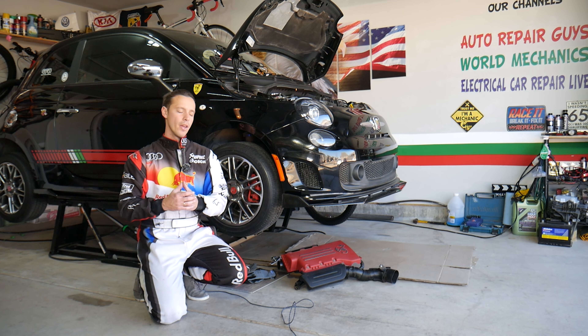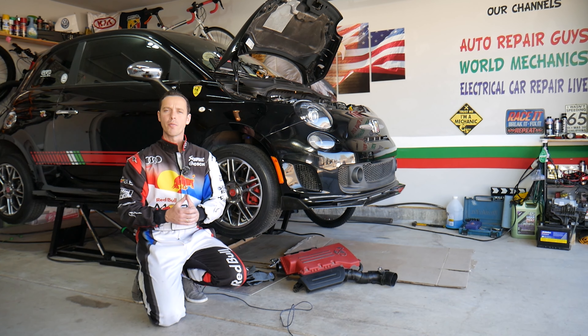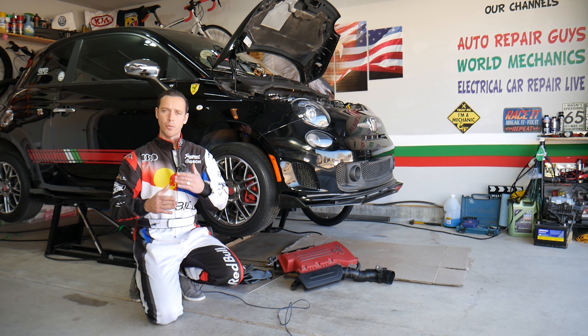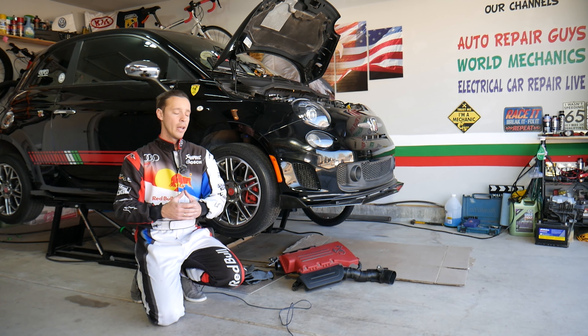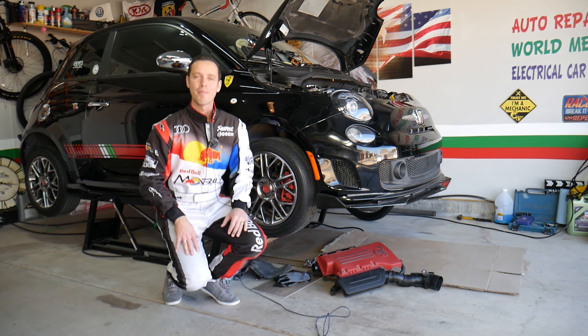Before we start, let me tell you a little bit about us. Every single car we get here at the garage, we try to make at least two to three hundred free repair videos. We do that because our mission in the shop is to save you as much money as we can. All we need in return — please subscribe to the channel and like the video so we can keep making these free videos.